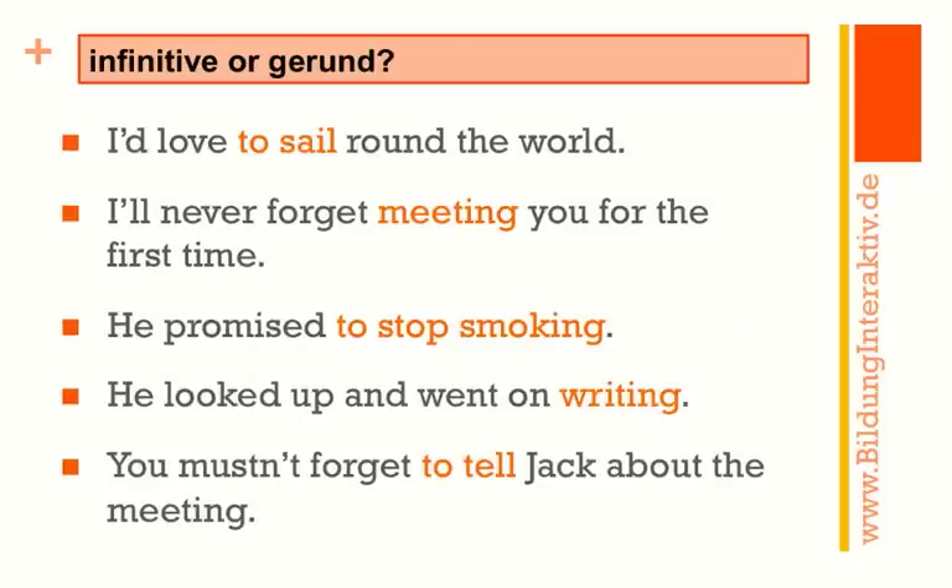Here are the correct answers: 'I'd love to sail around the world.' You need the infinitive here because of the 'would' — 'I'd love to sail.' Of course it's perfectly fine to say 'I love sailing,' but with 'would' it's 'I'd love to sail around the world.' Next: 'I will never forget meeting you for the first time.' You need the gerund here because 'I'll never forget to meet you for the first time' might be grammatically correct but it doesn't make sense. The next one: 'He promised to stop smoking.'